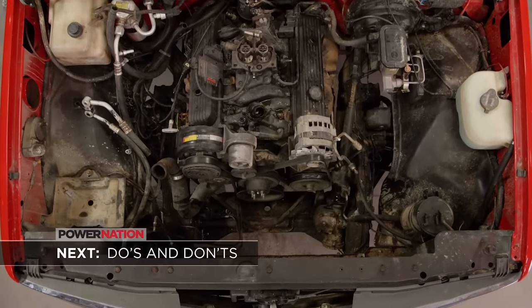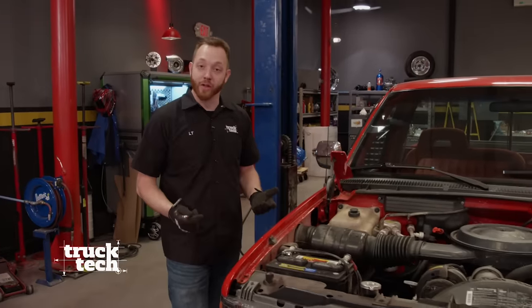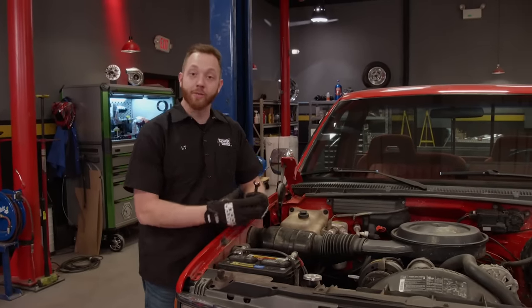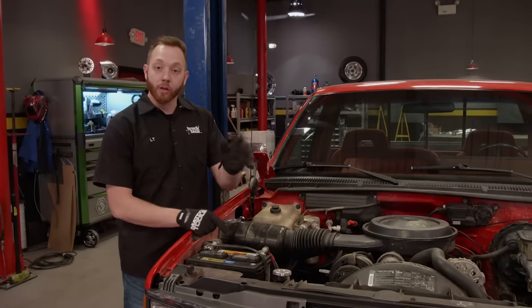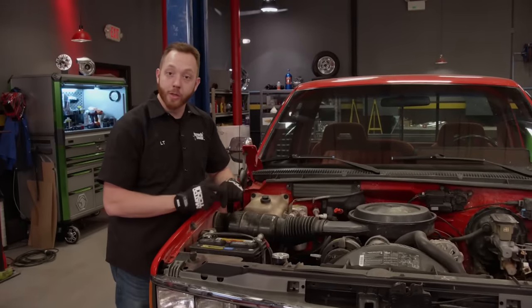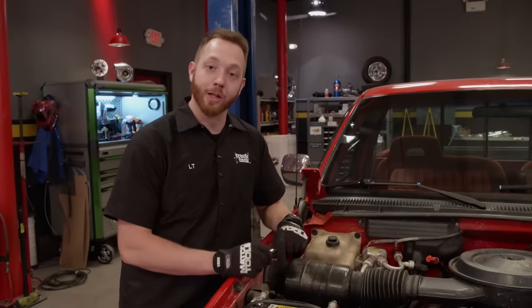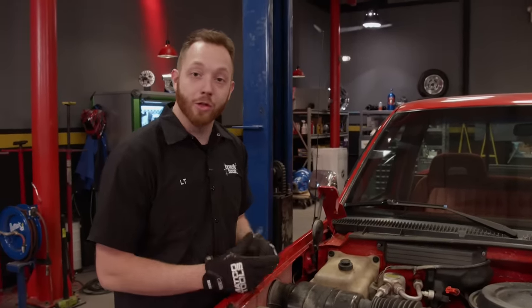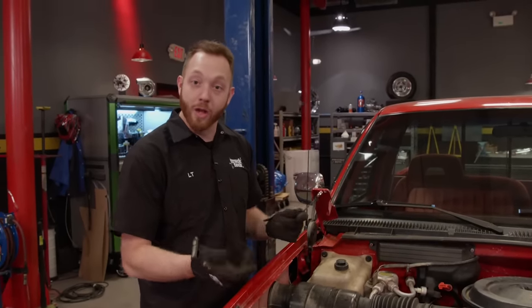When you're going to pull an engine and transmission out of a pickup truck or really any vehicle, there are a lot of systems you have to physically disconnect before you can lift the powertrain out — the electrical side of things, the air intake, the cooling system, power steering, air conditioning, transmission lines, a whole bunch of fluids that need to be drained, and a bunch of small cables, brackets, and vacuum lines. Today I'm going to slow things down and show you the basics of removing an engine and transmission efficiently and without damaging anything.